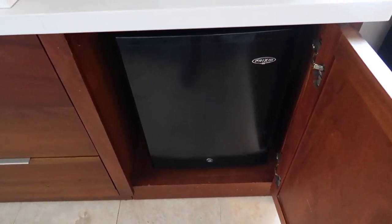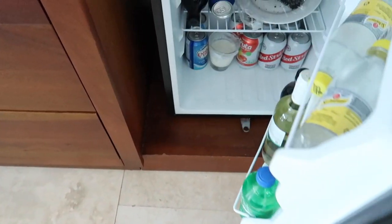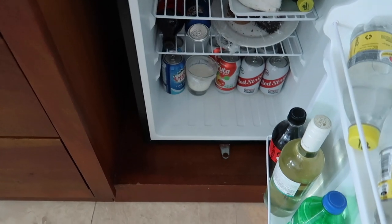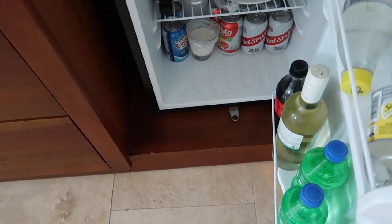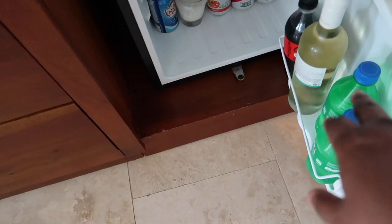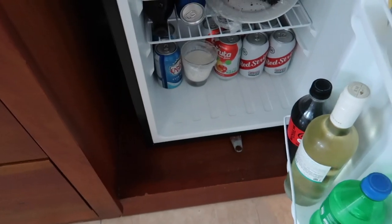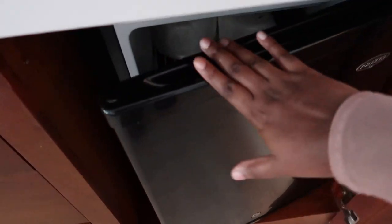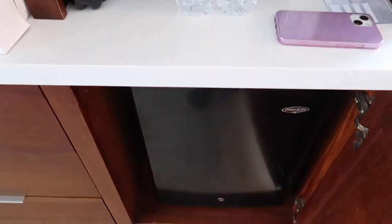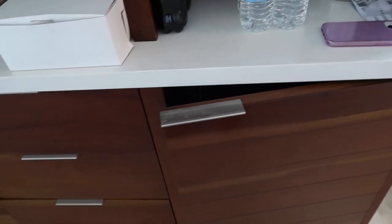Underneath we have the mini fridge, and it's completely stocked. We have our wedding cake in there. We have Red Stripe, fruta, tonic water, more wine, Sprite, and Coke — so many things to drink! They restock daily, and if you need anything extra, you can always let them know and they'll bring it over to you.